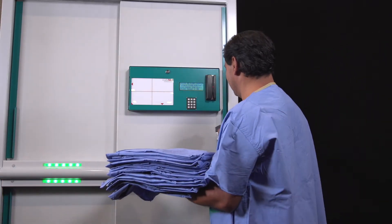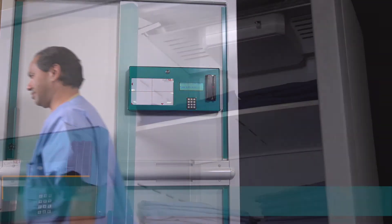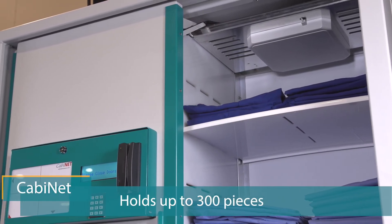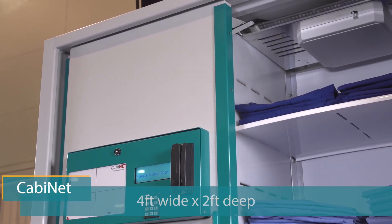Cabinet is fast to load because scrubs aren't paired up into sets — users choose what they want from the shelves. Each Cabinet unit holds around 300 scrub pieces on shelves that are easily configurable to hold large stocks of popular sizes, as well as make space for those with lesser demand.